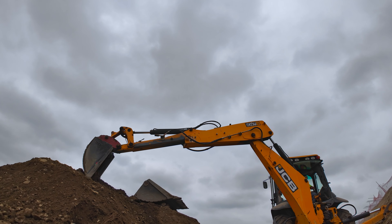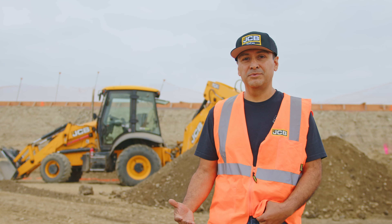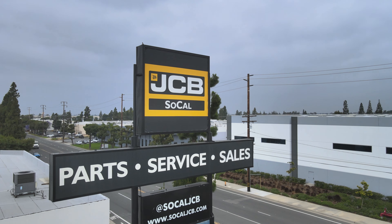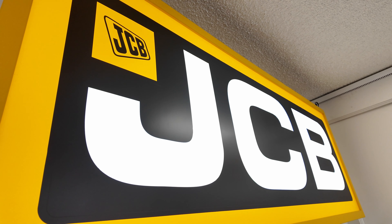The reason I keep buying JCB backhoes is because they provide us with great service. Everybody from the top and their service department — those guys have always contributed and made sure that our machine gets a fast turnaround back to the job site.